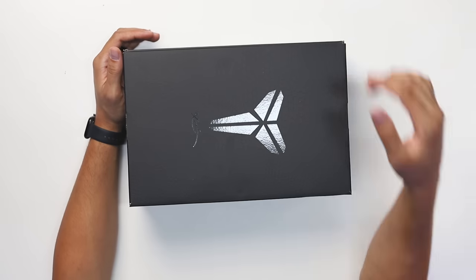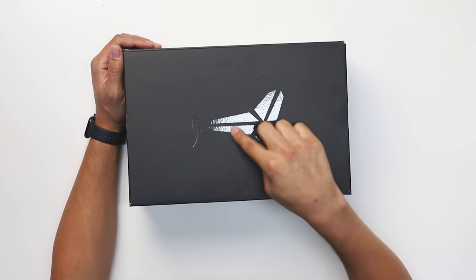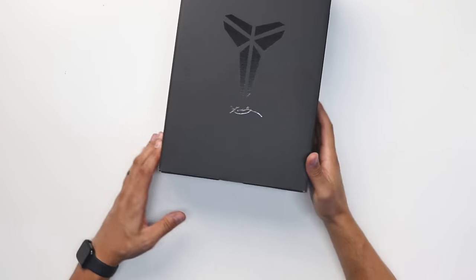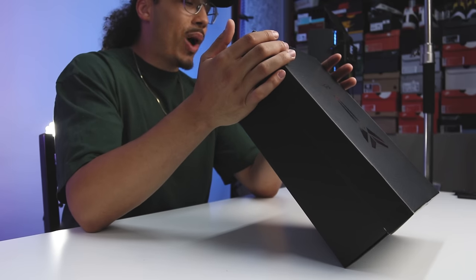Now that you know the history and how we got to this release, let's break down the sneaker. From the box, you can see scales all throughout in matte black with a satin finish featuring the Kobe branding and signature. The size tag reads 'Kobe 8 Pro Tro — white, white, white.'